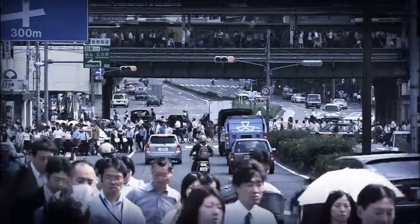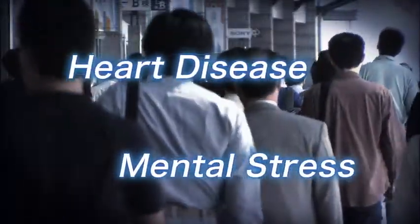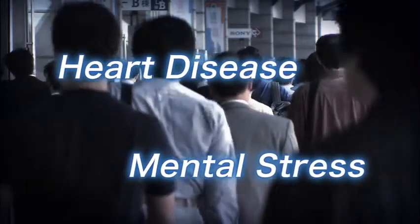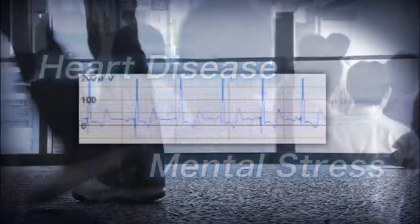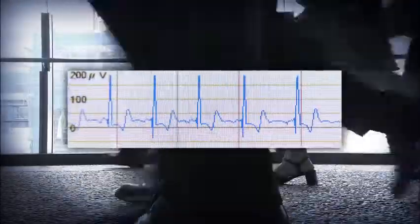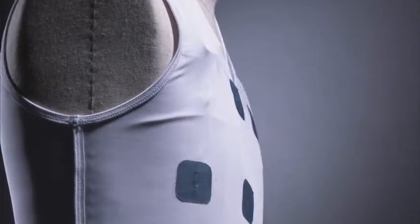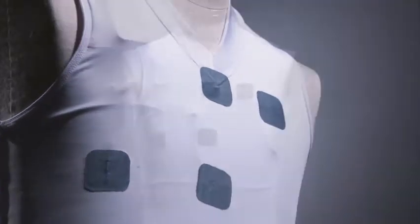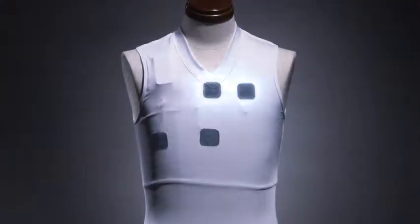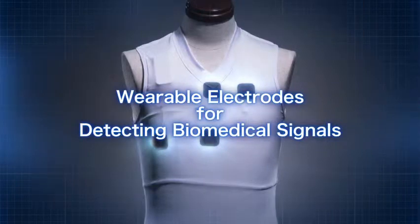In today's society, people are at increased risk of developing ailments such as heart disease and stress. A useful tool for reducing this risk and preventing serious conditions is electrocardiogram monitoring. In order to measure electrocardiograms or ECGs more easily, we have developed wearable electrodes for detecting biomedical signals.